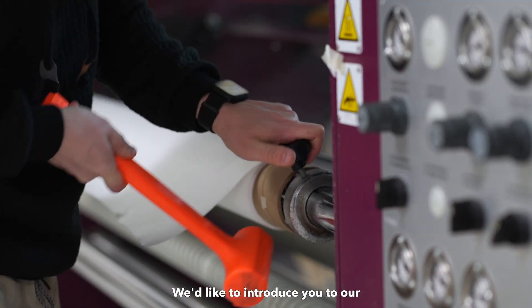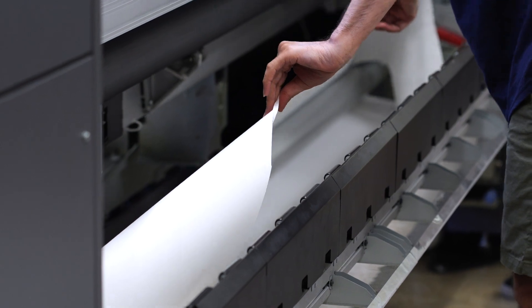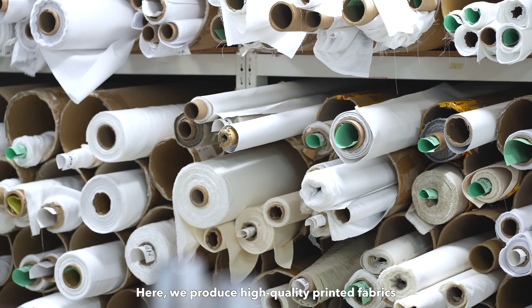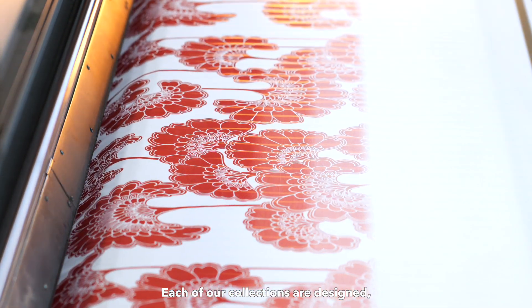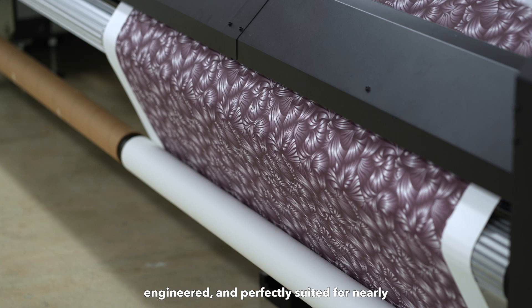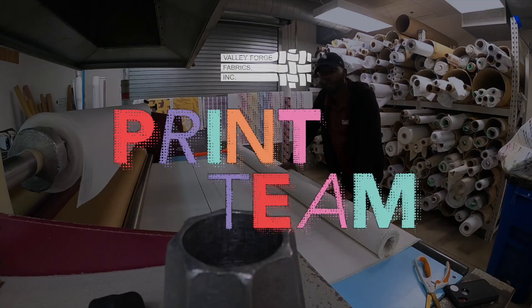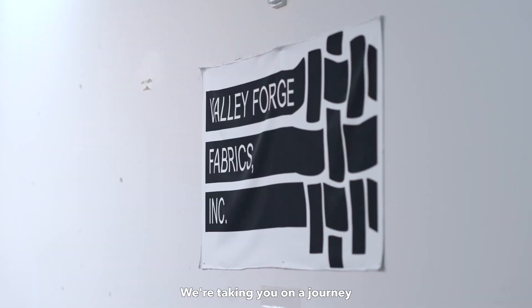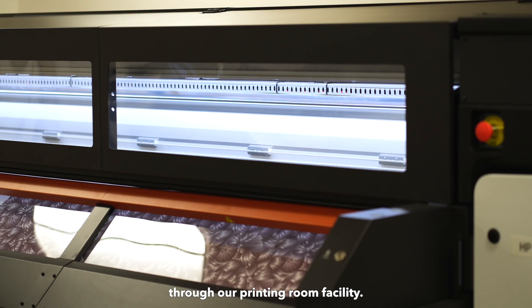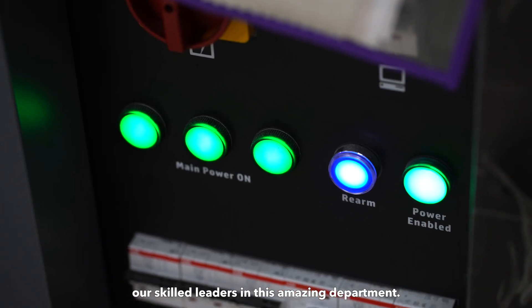Hello everyone, we would like to introduce you to our Valley Forge print team. Here we produce high quality printed fabrics using the latest technology and exclusive technique methods. Each of our collections are designed, engineered and perfectly suited for nearly every hospitality design project. We're taking you on a journey through our printing room facility, where we'll introduce you to our skill leaders in this amazing department.